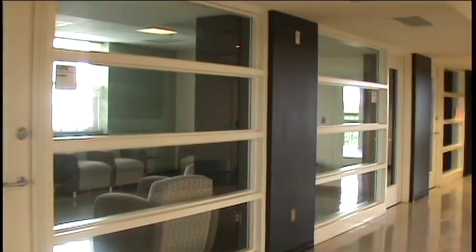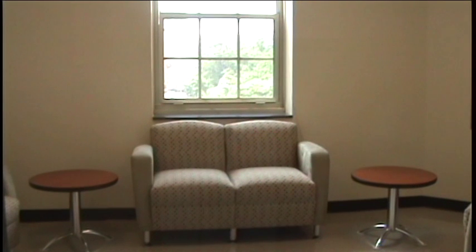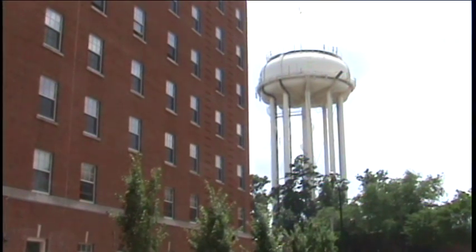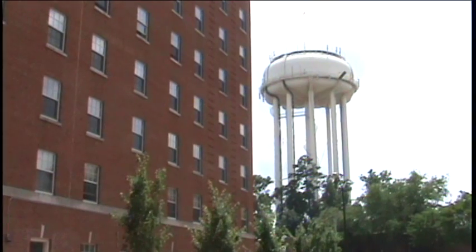Better-lit common areas are now found throughout the building, with approximately 75% of spaces now daylit. Also during the renovation, individual air conditioners were removed. Morrison's heating and cooling systems are now connected to the university's highly efficient steam and chilled water loops.